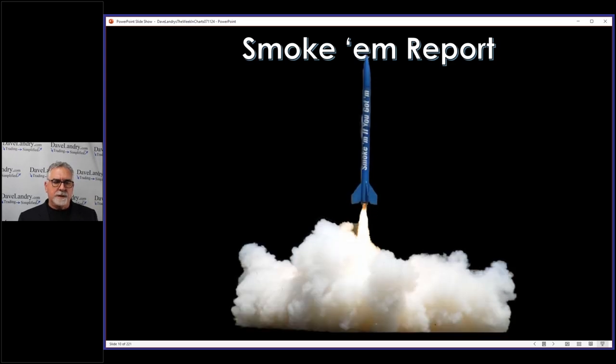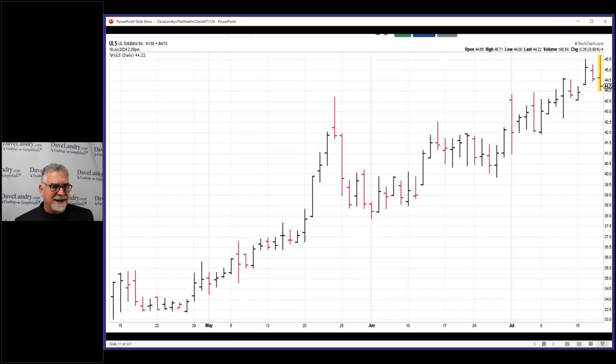All right, we have a smoking report — actually two of them. I got all excited thinking that we were finally getting into, or continuing I should say, the nice trend we've been in with the setups. Knock on wood. Anyway, so this was an IPO.